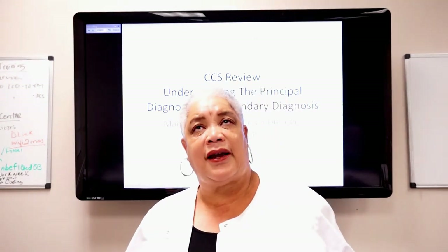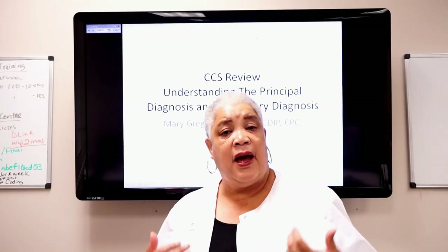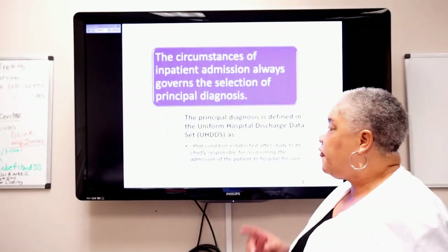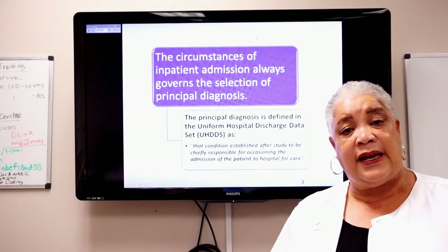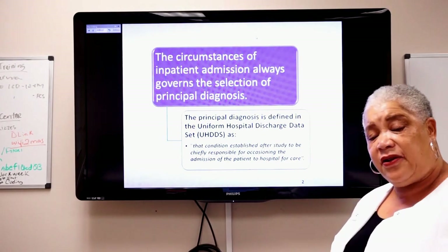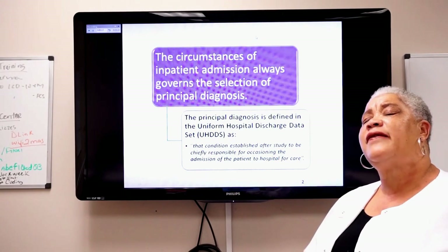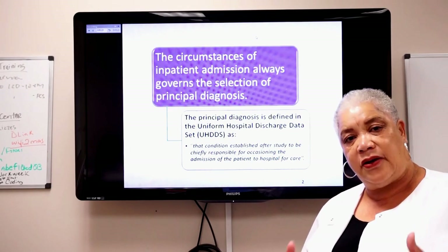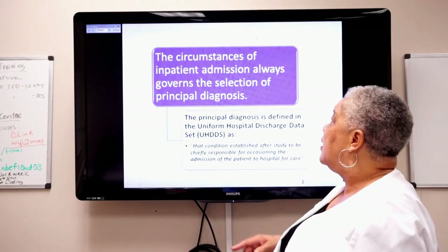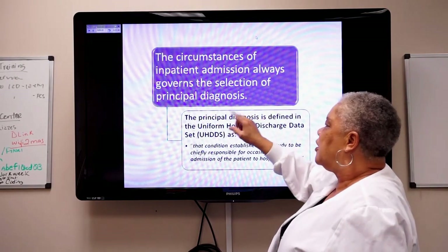Let's get started. The first thing you have to remember when taking this test is that they want you to select the principal diagnosis. What is the definition of principal diagnosis? That's very important. You have to understand the definition and then apply it. Always remember: the circumstances of the inpatient admission always govern the selection of the principal diagnosis.